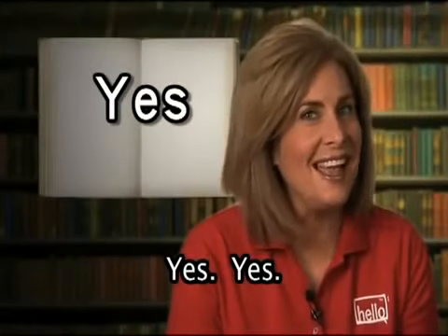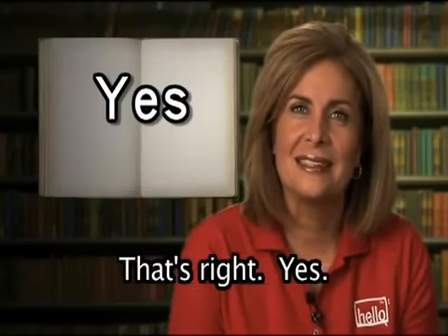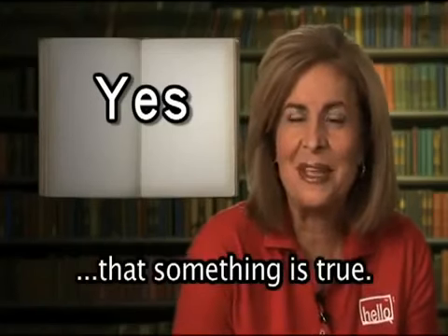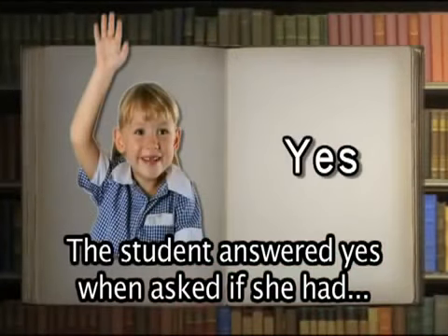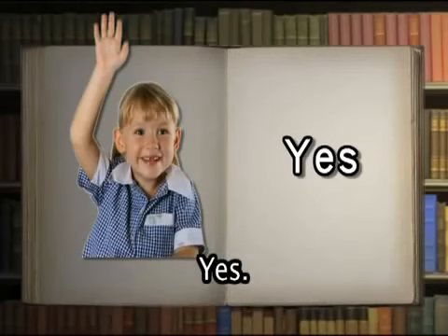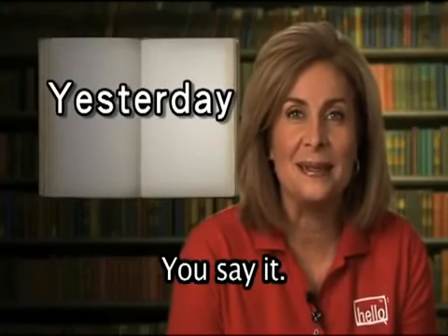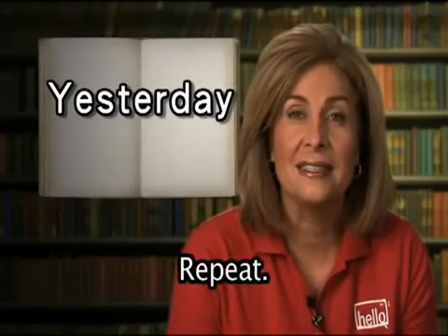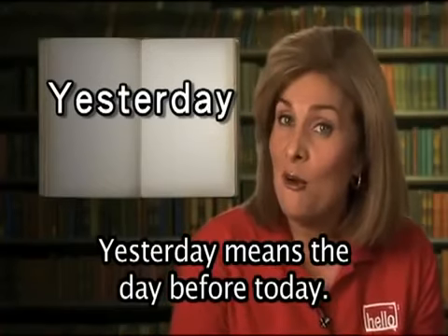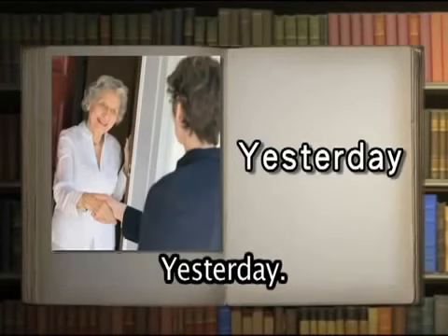Yes. Yes is a word that's used to show you agree that something is true. The student answered yes when asked if she had finished her homework. Yesterday means the day before today. The visitor arrived yesterday.